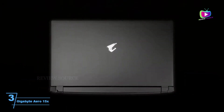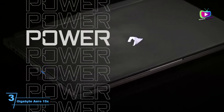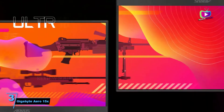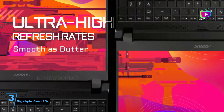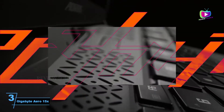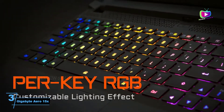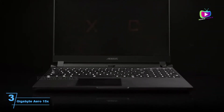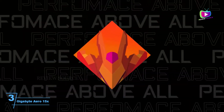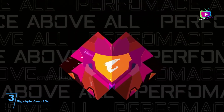Number 3: Gigabyte Aero 15X — a solid laptop for 3D work. The specs of the 6-core Intel Core i7-9750H with a GeForce RTX 2080 graphics card make it highly capable of high-end 3D modeling as well as gaming. This laptop stands out because of the bright images its advanced 4K HDR AMOLED display shows. There's also plenty of ports to be getting on with: an Ethernet port plus 3 USB-A and USB-C ports, as well as an SD card reader.